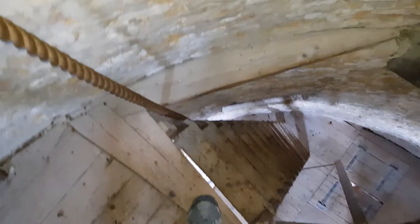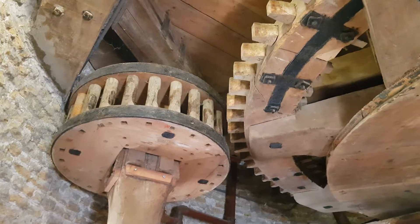Look how big it is! Look how steep it is! Amazing!